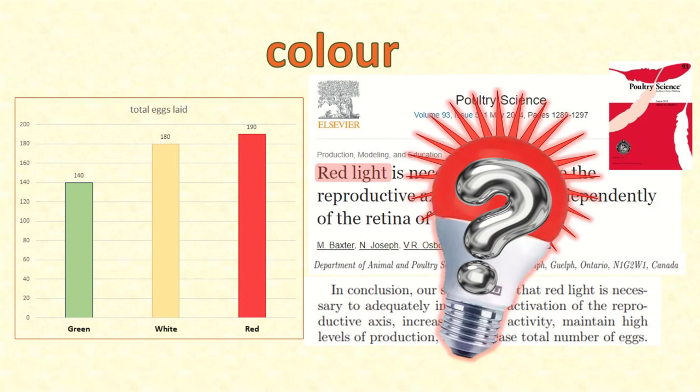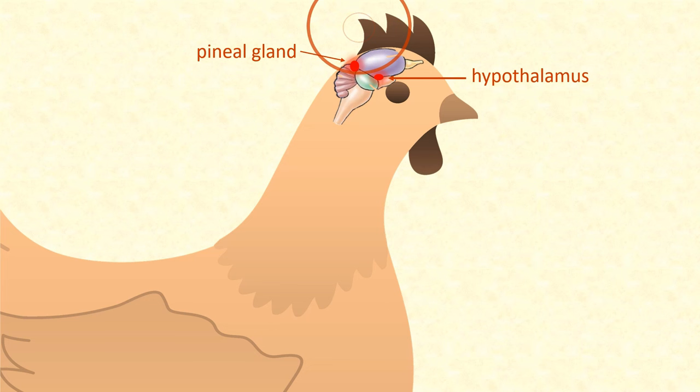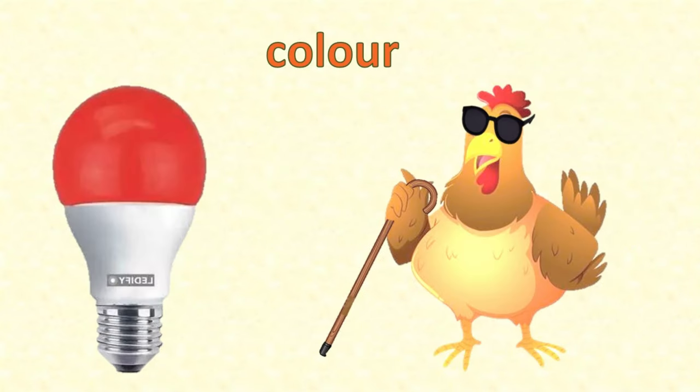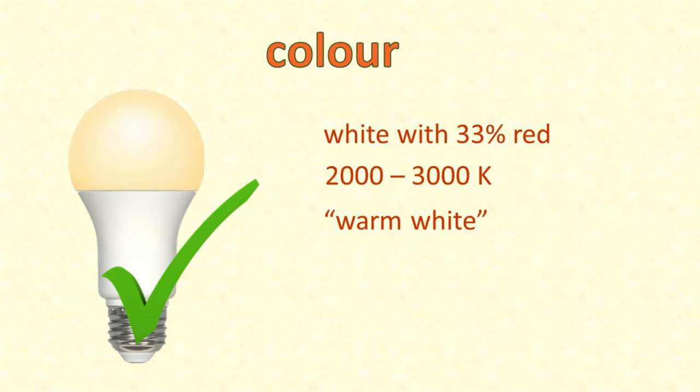Why not just use a red light? Bear in mind that the hormonal effects are the effects of light penetrating to the photoreceptors in her brain, but chickens also see with their eyes - and chickens don't see red light very well. If your chickens are awake and producing eggs, they also need to be able to see their way to the food and water and the nest boxes. So the ideal colour of light to use is a white light that includes 33% red, that is between 2000 and 3000 Kelvin on the colour temperature spectrum, or what we generally call a warm white light.